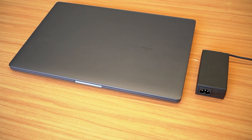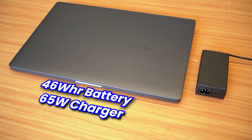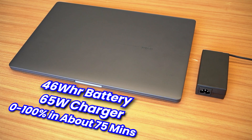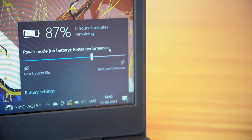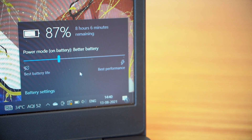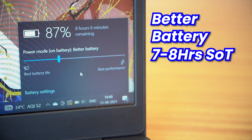There's a 46 watt-hour battery under the hood. You're getting a 65 watt proprietary charger that fuels the device from 0 to 100 in just around an hour and 15 minutes — charging times definitely deserve a thumbs up. For battery life, on a single charge I was easily getting about 6 to 7 hours with the better performance setting and about 7 to 8 hours with the better battery setting.